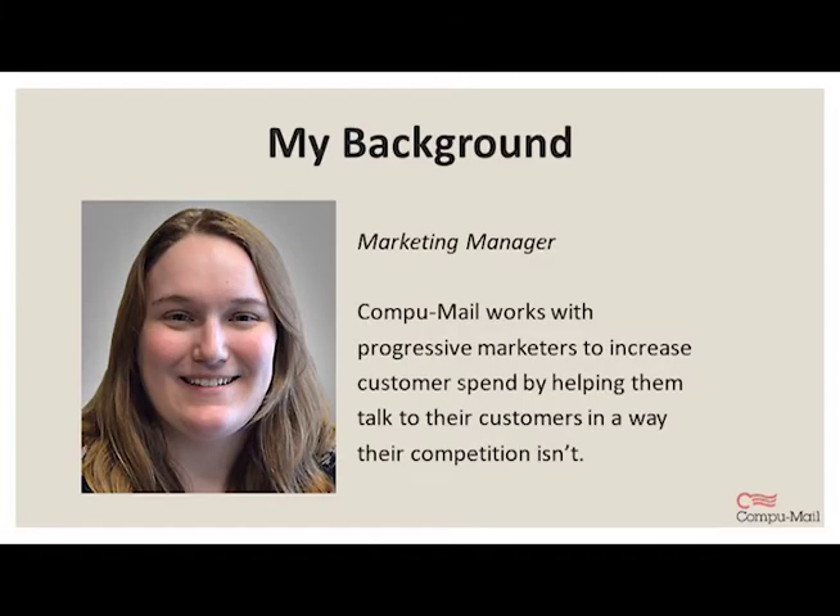Before I get started, I'd like to take a moment to introduce myself. My name is Alison Jensen, and I'm the Marketing Manager for CompuMail. CompuMail works with progressive marketers to increase customer spend by helping them talk to their customers, their donors, and their patrons in a way that their competition isn't. We serve a variety of industries, including retail, education, nonprofit, insurance, casino gaming, financial, and others.